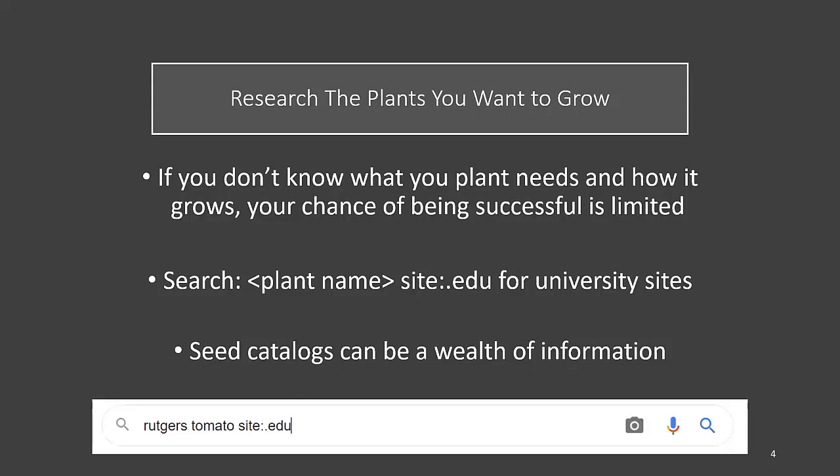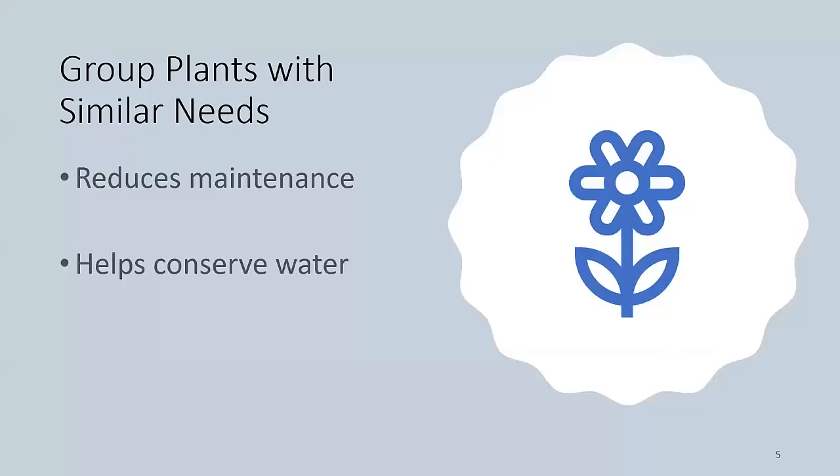That will bring up university sites that are based on research. Seed catalogs also can have a wealth of information, even if you are buying plant starts instead of seeds. Those seed catalogs have a lot of good information culturally on plants, especially vegetables, but ornamentals as well. In the bottom, you have an example of how you would put in a search.